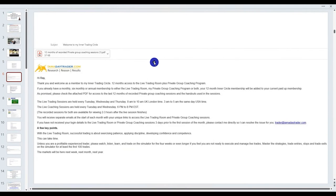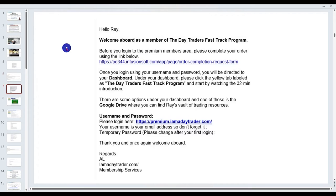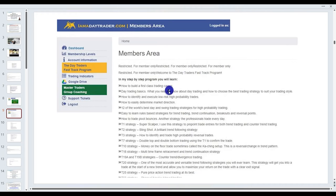If you've upgraded and joined my inner trading circle — where you're attending the live trading room sessions — you would have received 12 months of recorded private group coaching sessions as a bonus. The next email you'll receive is to register for your login, where you'll get a temporary password that you'll need to replace with a permanent one. Once you log in, you'll be able to download worksheets and cheat sheets on the various strategies I trade. For support questions, use the support ticket and my staff will look after you.